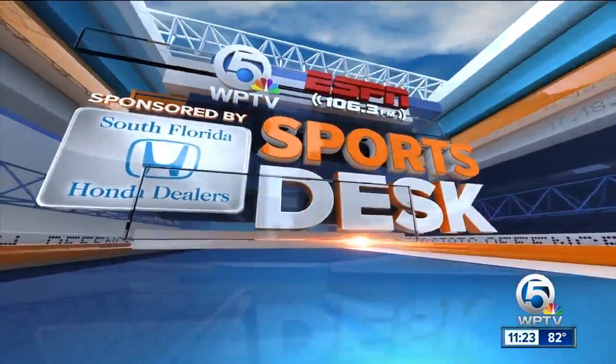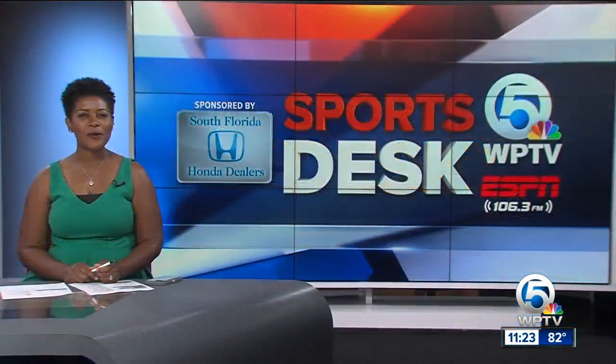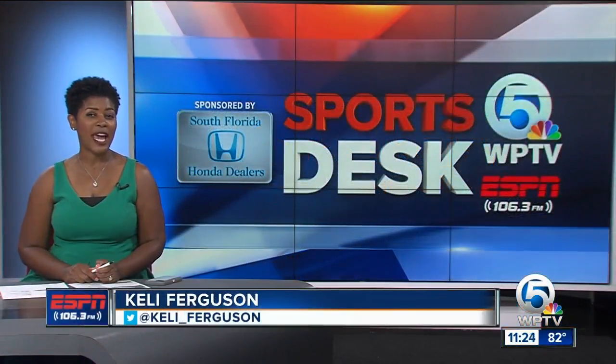Time now for the Honda Sports Desk with ESPN 106.3 and WPTV News Channel 5. We start you off tonight with the beautiful game, and what a match that took place this evening.